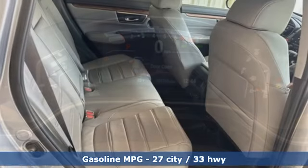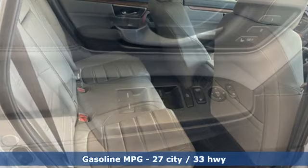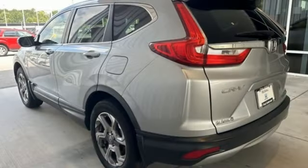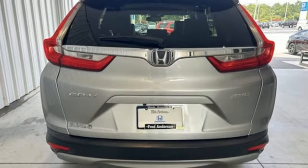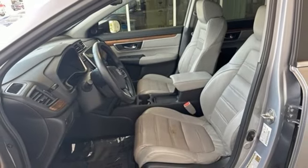The easy fold-down 60-40 split rear seat and multi-angle rear view camera are handy no matter which destination you choose, as are the Bluetooth, rear window wiper and vehicle stability assist with traction control. With the Eco Assist system and Econ button, you can get there on less fuel, too. Set the trend when you take this CR-V home today.